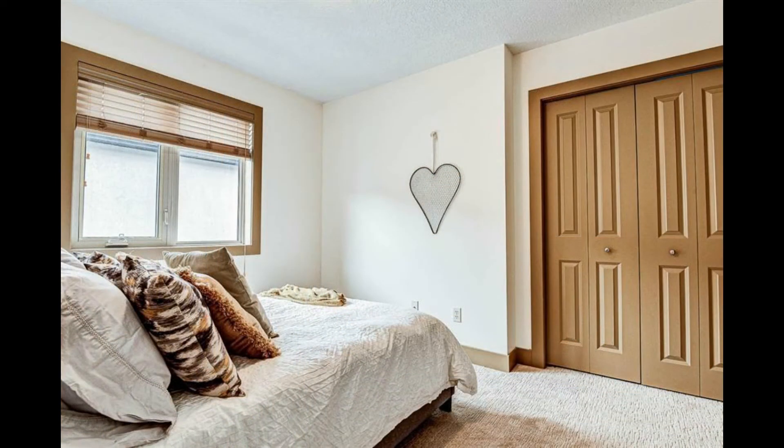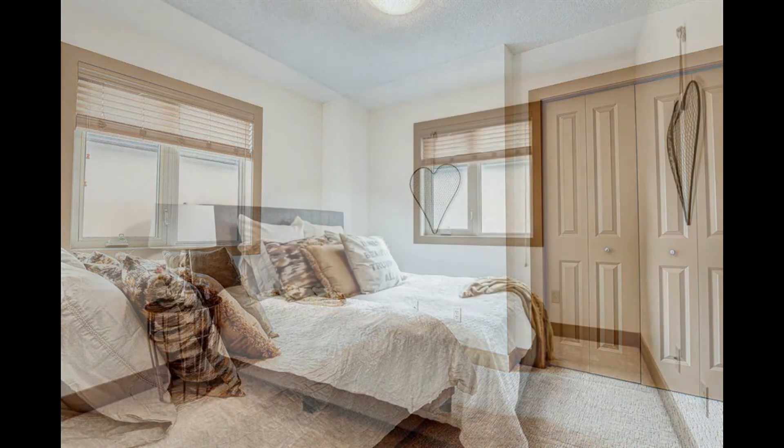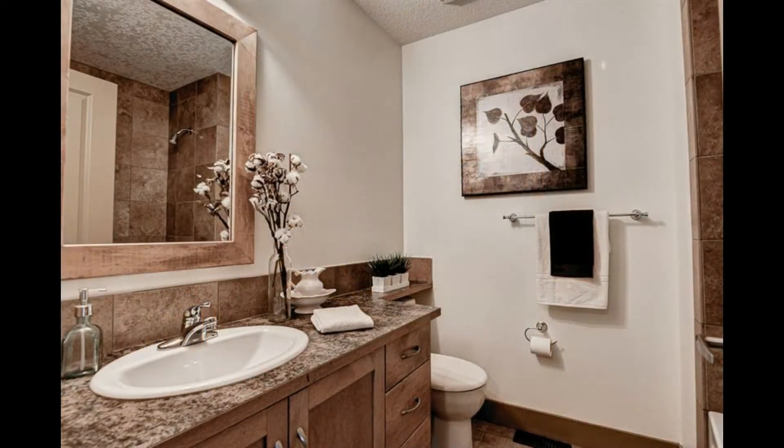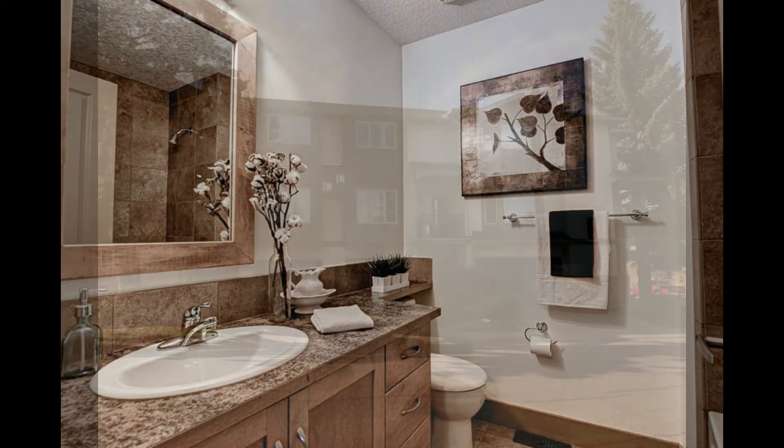The second bedroom and the four-piece bathroom make it great for visiting guests. The entire home has been freshly painted, with new carpeting throughout the upper level.